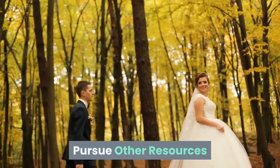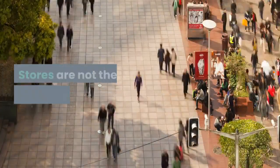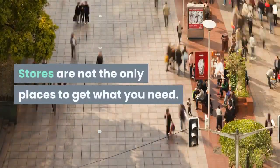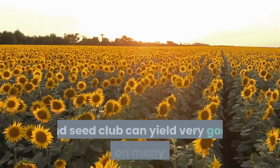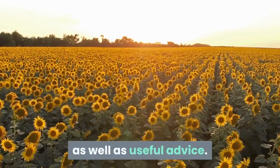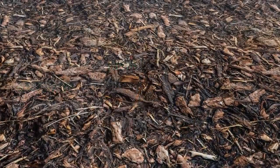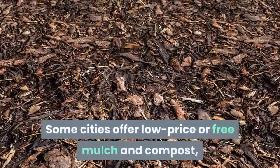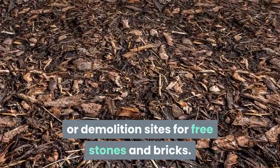Pursue other resources. Explore alternative resources — stores are not the only places to get what you need. You can order through catalogues or online. Membership in a garden and seed club can yield very good prices on many items, as well as useful advice. Try arranging a plant exchange in your neighborhood. Some cities offer low price or free mulch and compost, and you can check construction or demolition sites for free stones and bricks.